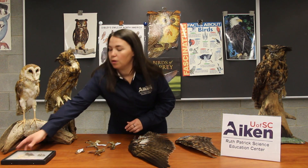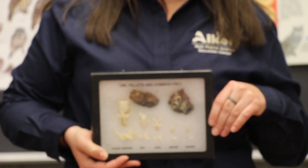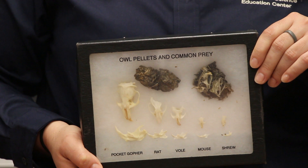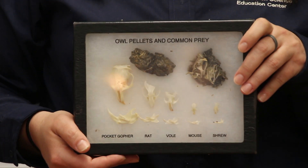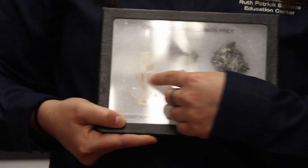Another neat thing about owls is that when they eat, they actually swallow their food whole. Depending on their size depends on the prey that they eat. The larger owls like our great horned owls are going to eat larger things like small dogs, house cats, large squirrels, and rabbits. Barred owls, which we're going to meet in a little bit, we feed large rats. Our smaller owls like our eastern screech owls are going to eat smaller rodents. I have some owl pellets here that you can look at.